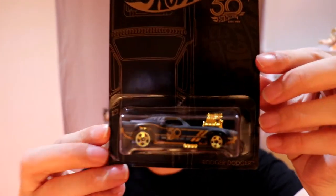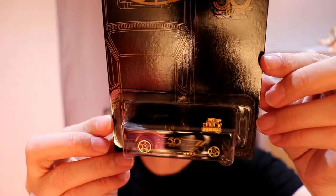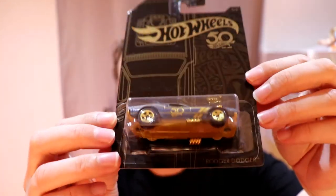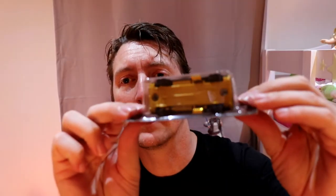Next up is the Roger Dodger. That blown engine! Metal under there — actually, another plastic underbase.